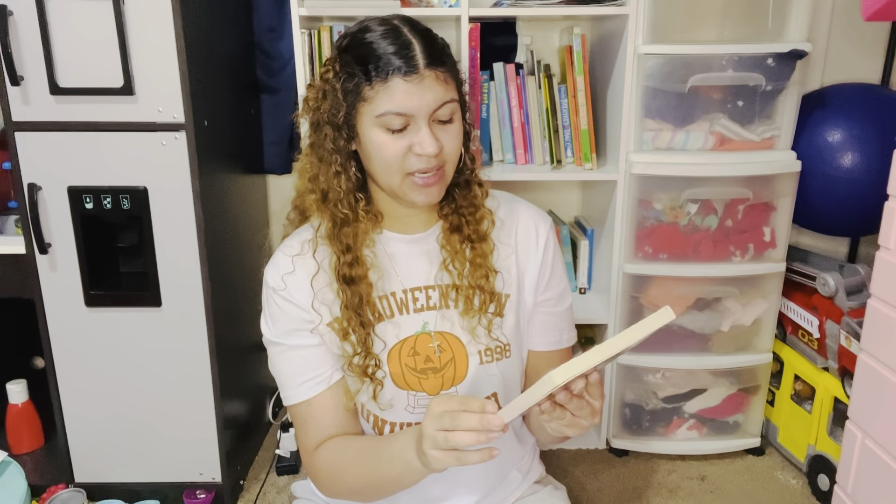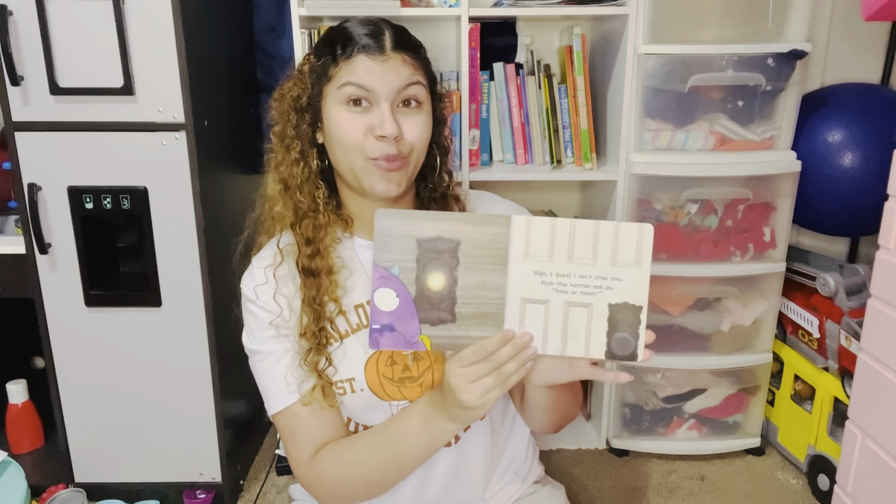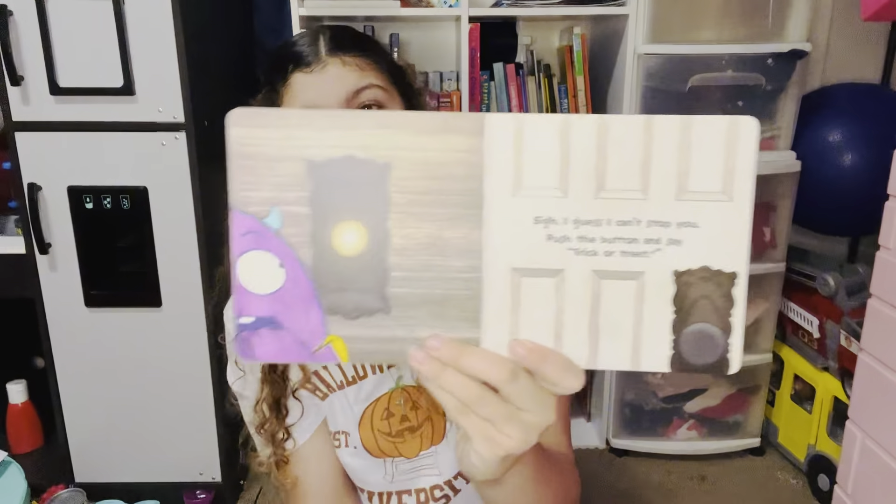We have Don't Push the Button: A Halloween Treat, written and illustrated by Bill Cotter. I remember when I bought this for Benjamin — we also have the Easter one, and I'm pretty sure they have a bunch of different holiday versions. This book really engages your kids. It'll say 'I guess I can't stop you — push the button and say trick or treat,' and they get to ring the doorbell and say trick or treat. It's super engaging on every page, definitely keeping the kids interacted and engaged throughout the entire story.